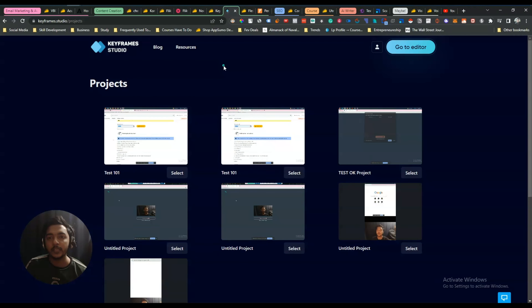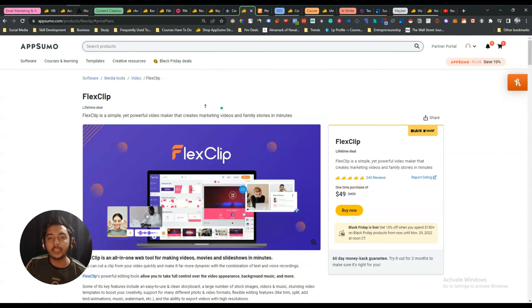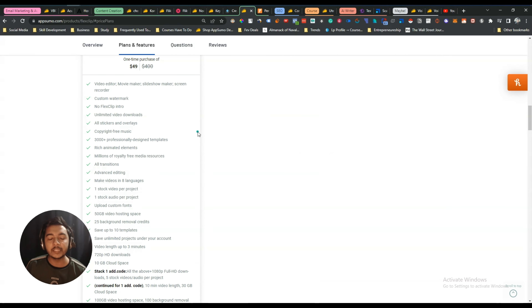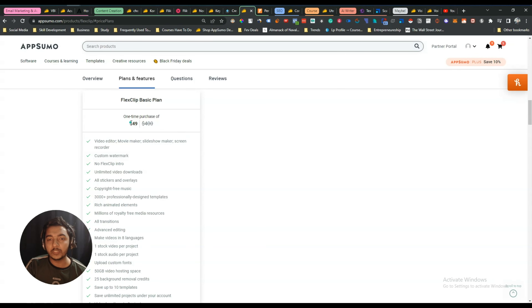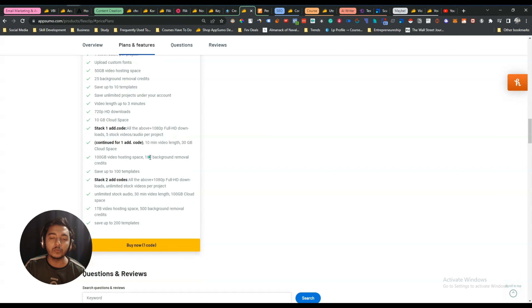I've reviewed Keyframe Studio on this channel and will give the link in the I-button. The next deal I've already gotten is FlexClip, which will also help me run my faceless automated YouTube channel. I got their business lifetime plan, but to unlock it you need to stack three codes — one code is not enough. I recommend getting three codes to get the full potential of this tool.